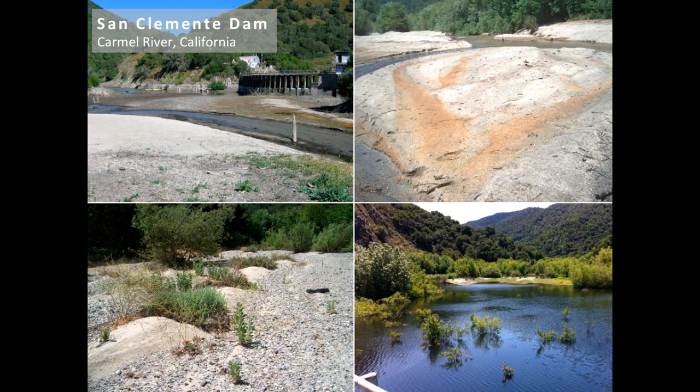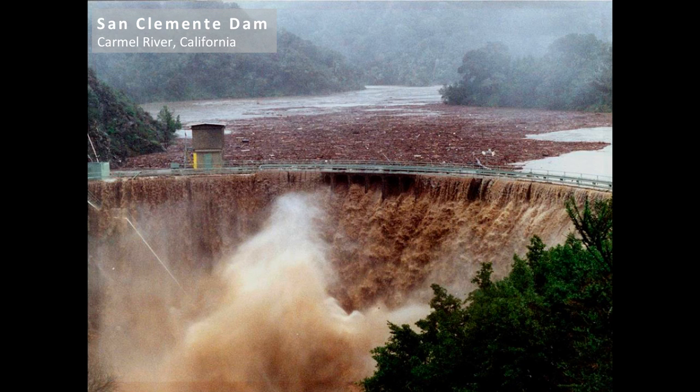This is the San Clemente Dam on the Carmel River. There is over two and a half million cubic yards of sediment trapped behind the reservoir. The dam poses a safety hazard to communities on the Carmel River, so they are now in the process of completely removing it. This is the dam during a flood — you can see a ton of sediment and debris washing over the dam. When complete, this will be the largest dam removal in California history.